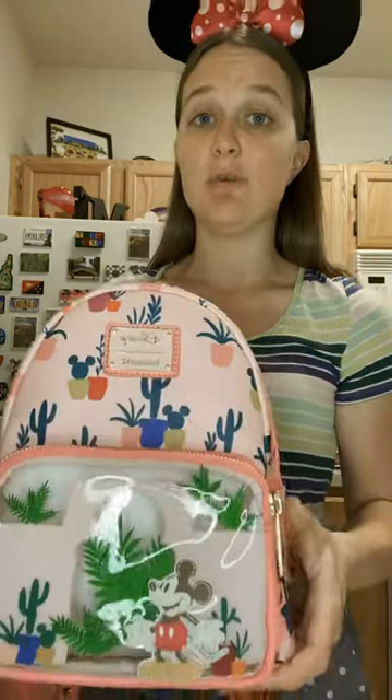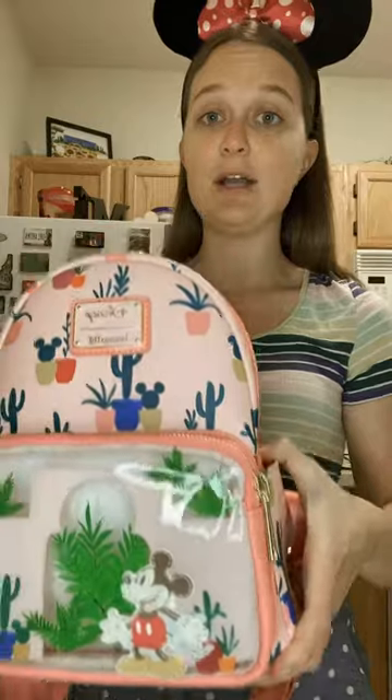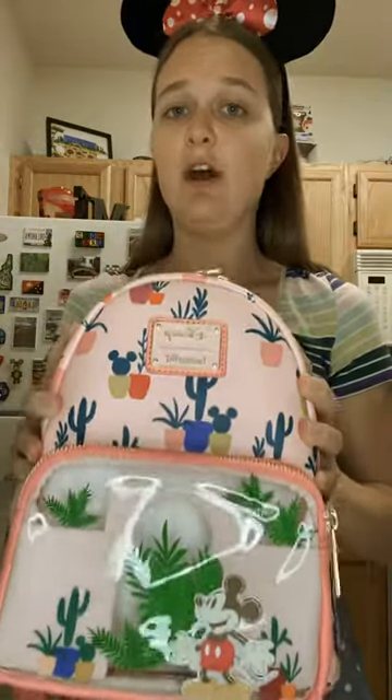I have a couple myself and I really enjoy wearing them because they have side pockets, but they also, despite their small size, actually fit a lot of items. So I really love wearing these for full park days whenever I visit Disney World.